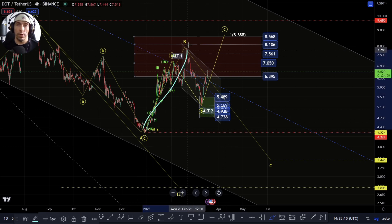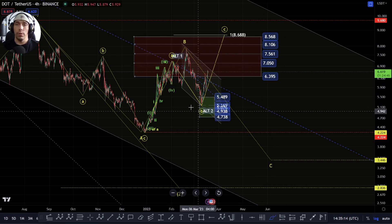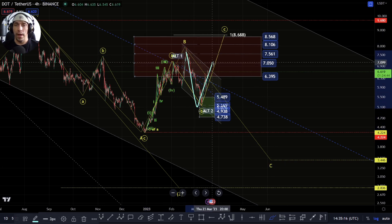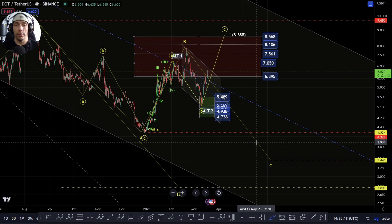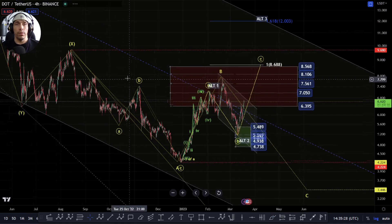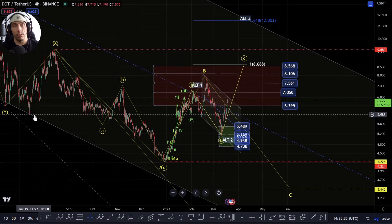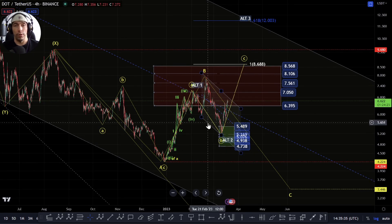However, there is also the potential that we could actually just move straight down from here, in which case we could see something play out where this becomes an A, a B, and we get a C-wave to the downside, or alternatively we could start to develop a five-wave move. So we need to be aware that there is still potential that we could actually look for lower lows here. Really, we need to start overcoming some of these key points like this previous X-wave up here at 968, to get rid of this bearish potential.